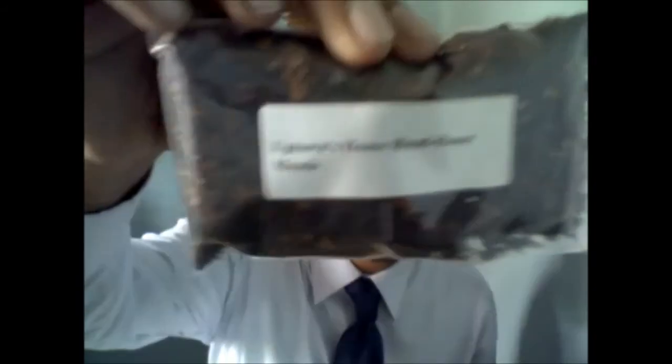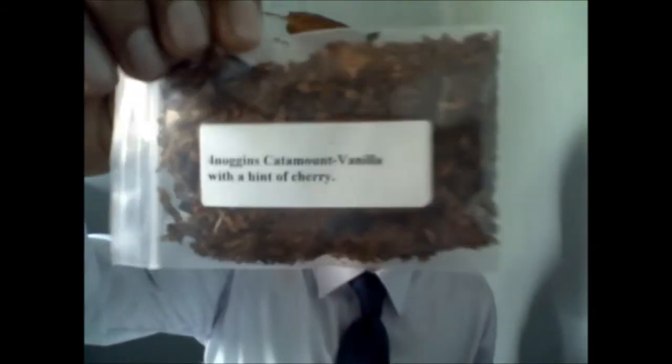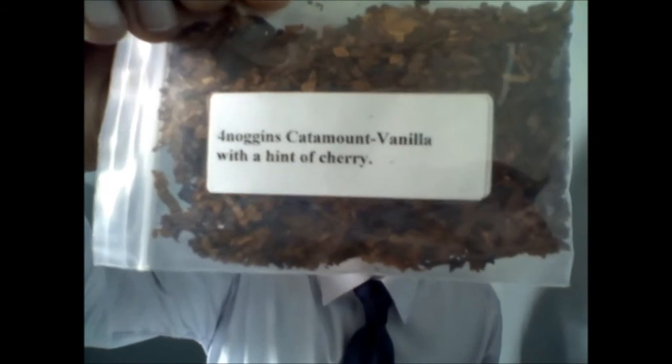What is this? Uptown House Blend Honey — smells absolutely amazing. I just want to open this packet and eat it. And look at that — Four Noggins Caramel Vanilla with a hint of cherry. You can really get the cherry, a slight hint of cherry in there. This is just crazy!